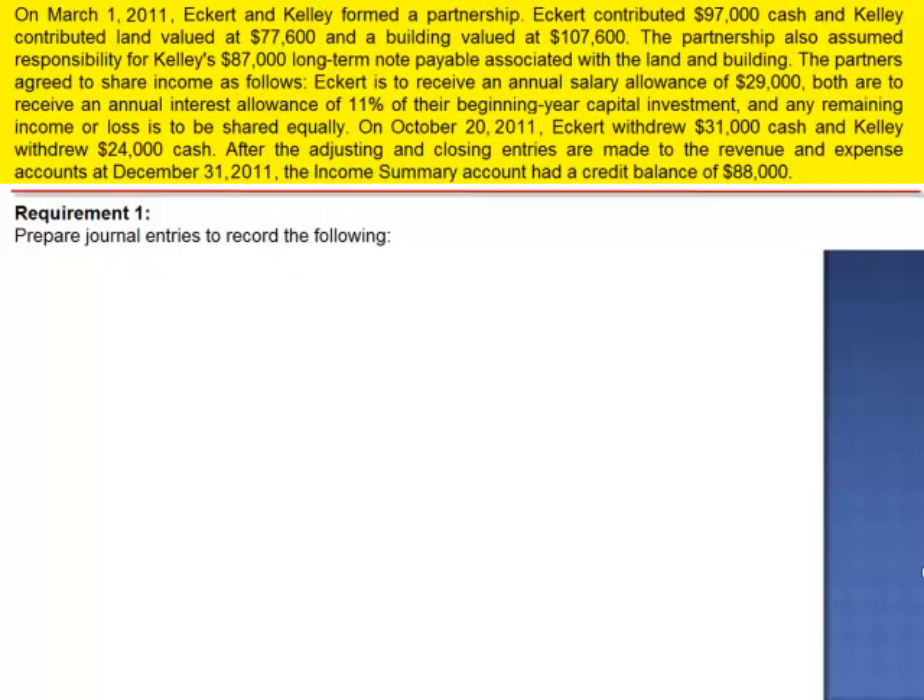The partners agree to share income as follows. Eckerd is to receive an annual salary allowance of $29,000. Both are to receive an annual interest allowance of 11% of their beginning-year capital investment, and any remaining income or loss is to be shared equally.